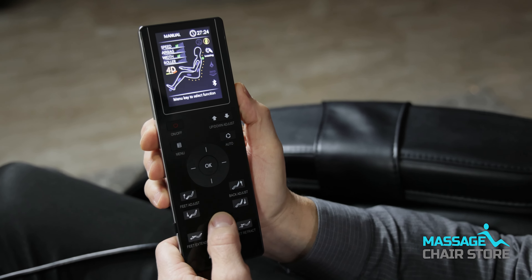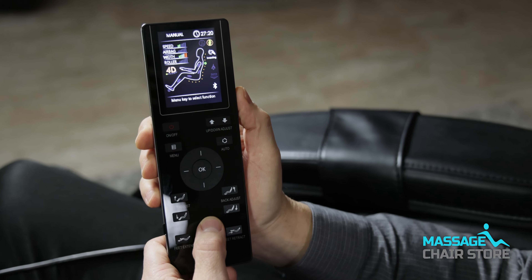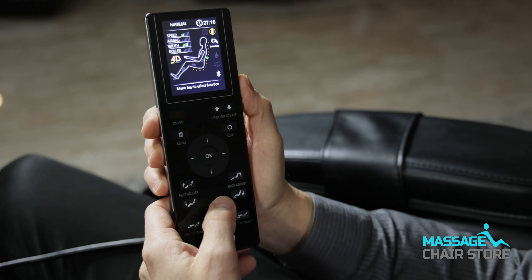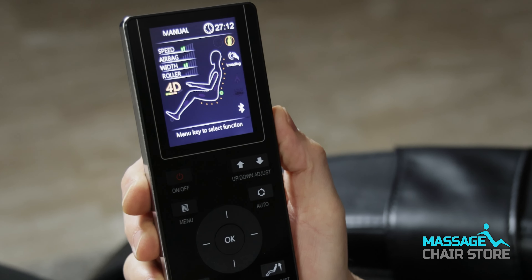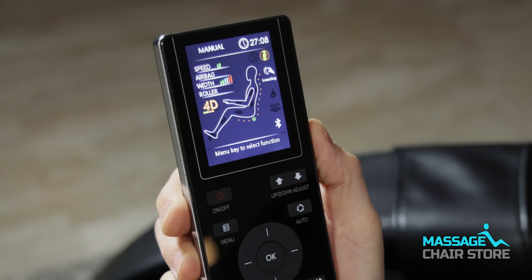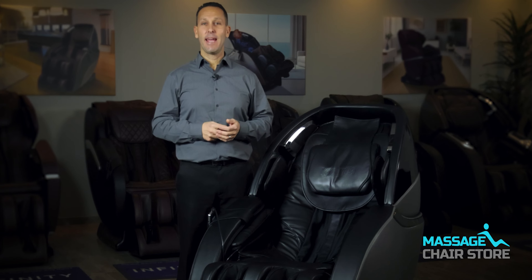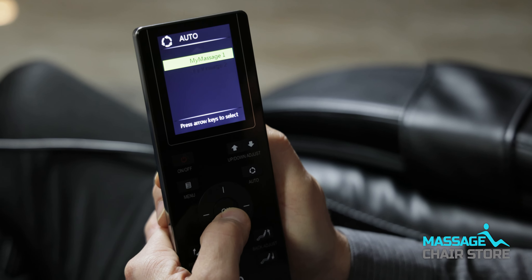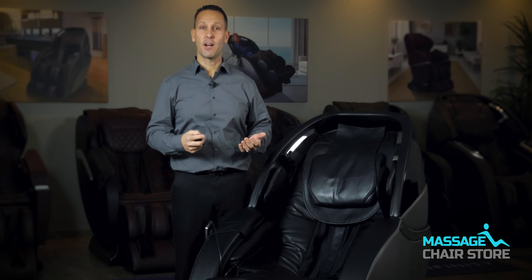Right now the rollers are less intense, and if I want them to push out further into the back for a more intense massage, each time I hit this button the rollers will give a deeper tissue massage. Once you're happy with your settings, the M878 has two memory slots for you to save your manual massage, meaning you don't have to customize every time you sit in the chair.